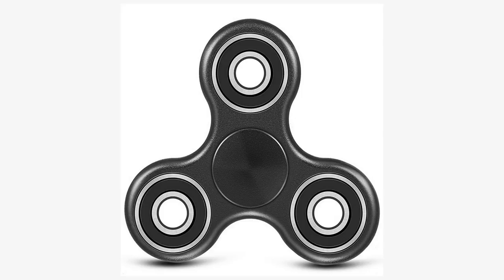Fidget spinners are toys not unlike yo-yos or other skill toys, designed to spin with little effort. A basic fidget spinner consists of a two- or three-pronged design with a bearing in its center circular pad. A person holds the center pad while the toy spins.